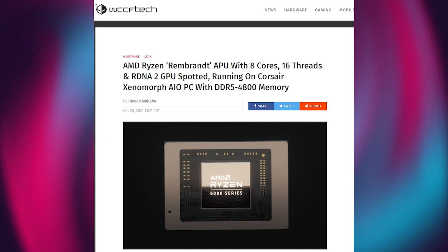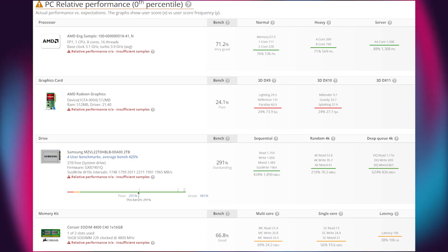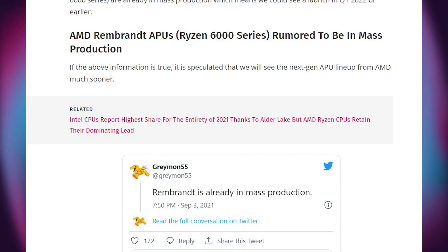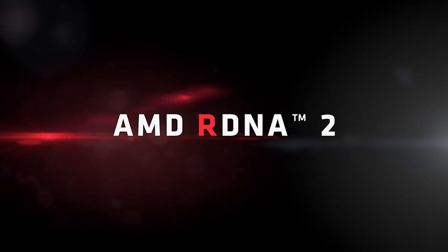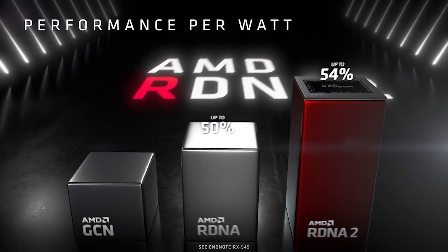Recently, a data leak confirmed some of these specs. The first-ever glimpse of a Rembrandt mobile APU was seen on UserBenchmark, where one of the Rembrandt APUs features 8 cores and 16 threads. A few months ago it was already known from Greymon that Rembrandt is in mass production. It is said that Rembrandt is set to launch in January next year and AMD will uncover the new series at CES 2022. I really want to see if Rembrandt takes over the budget graphics card market and forces Nvidia and Intel to work harder than before.